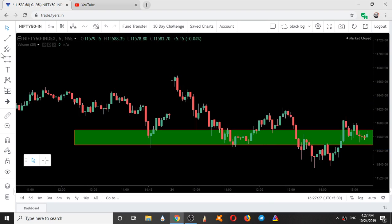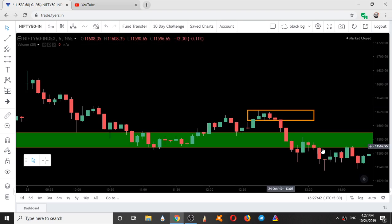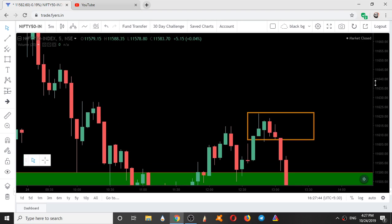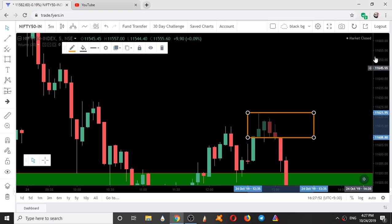Here also we can see a zone formation. Within this candle, three candles traded within its high and low. Here they gave a range breakout.